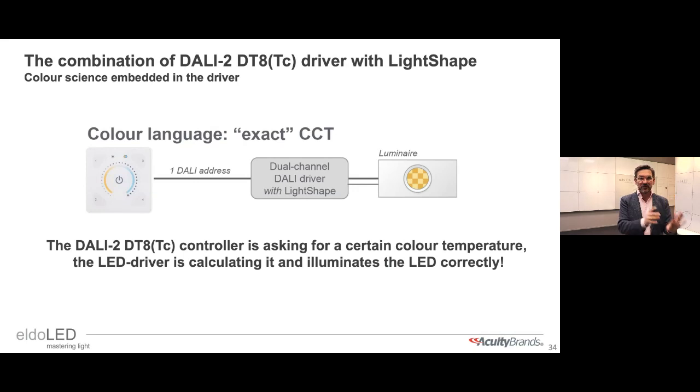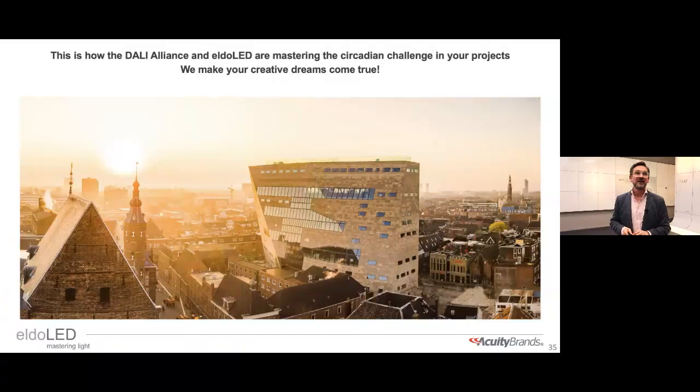LightShape is a combination of hardware, firmware for proper dimming and control down to zero with a good flicker story, and our Flux tool programming software to profile the driver and specify which LEDs are connected. If you tell the driver which LEDs are connected and the DALI 2 DT8 driver asks for a certain color temperature, you know you're going to get it. This is a perfect cooperation between the DALI Alliance setting the standard and Eldoled executing it — managing consistency across your entire project, not just one single LED changing color.